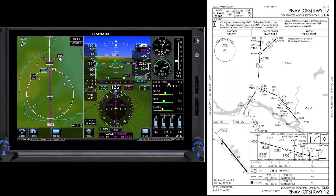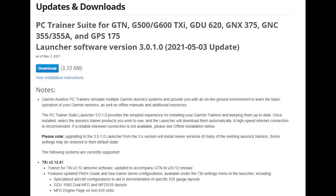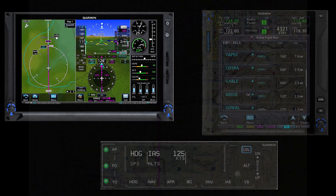Before we try this approach in the airplane, let's review the details of the procedure and use the Garmin PC Trainer Suite — a free simulation you can download from the Garmin website — to preview how I set up and flew the approach with the Garmin G500TXI, GTN 750XI, and GFC 600 autopilot installed in my A36.